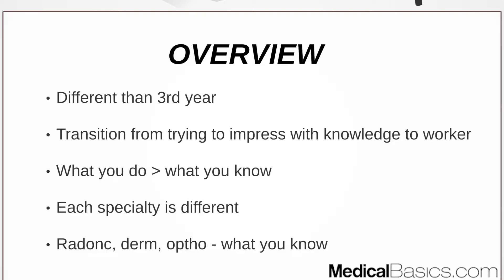In third year, you're trying to impress with knowledge — showing that you really know as much as you can. As a fourth year, it's understood that you have that baseline knowledge. You're no longer being tested on how much you know; it's expected. Now it's about whether you can apply that knowledge to be an efficient and good worker — someone they can see working with them as an intern or resident. It's a very different transition you'll realize quickly once you switch from third to fourth year.